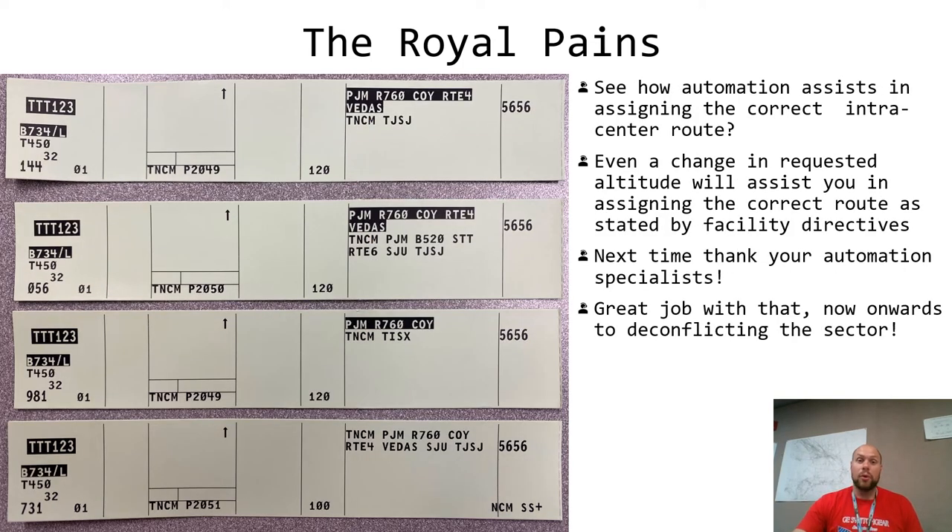The automation will also help you out for aircraft within San Juan Center — two terminal areas inside of San Juan Center — and I'll go over the details. Test 1 2 3 filed Juliana direct San Juan and filed one-two-zero. We know when we study that if you're going to go any altitude above FL100 from Juliana to San Juan, you have to go over GUDA and join Red 760 to St. Croix Route 4B to San Juan. The automation is saying: 'They filed FL120 and they filed direct, but here's a good pref routing — why don't you assign that?' Test 1 2 3: cleared to San Juan Airport via Red 760, St. Croix Route 4B, TISU, San Juan, maintain flight level 120, squawk 5656.